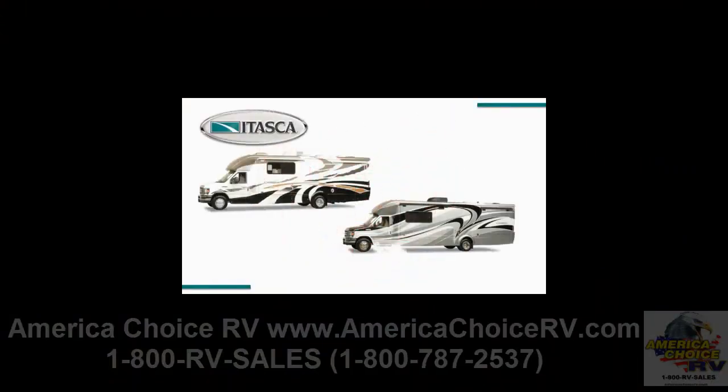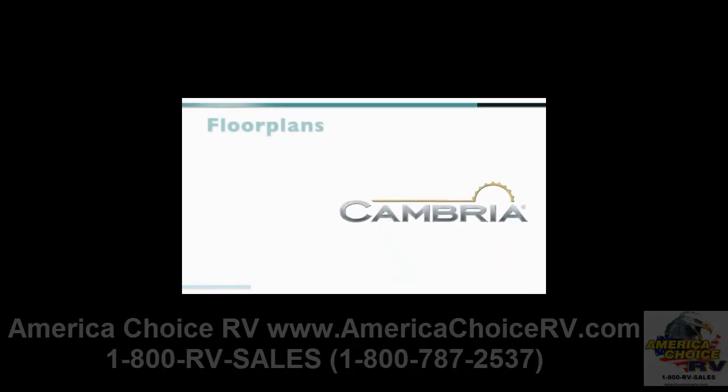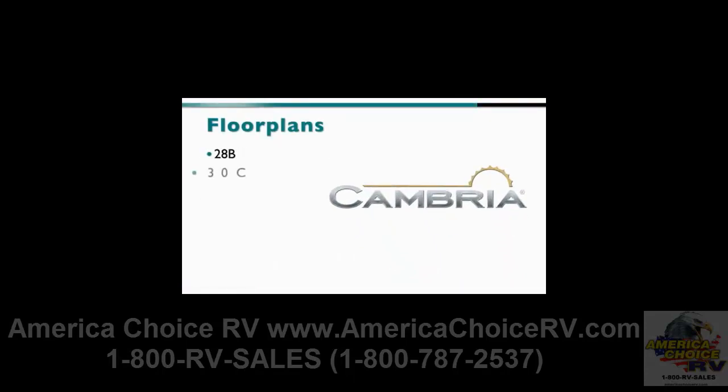How do you improve on a home run? With the Itasca Cambria, you make more key features standard and add select new features for good measure. For 2011, Cambria brings best-in-class performance and appeal with two great floor plans, the 28B and the 30C, plus new standard features and some great additions to this popular Class C model.